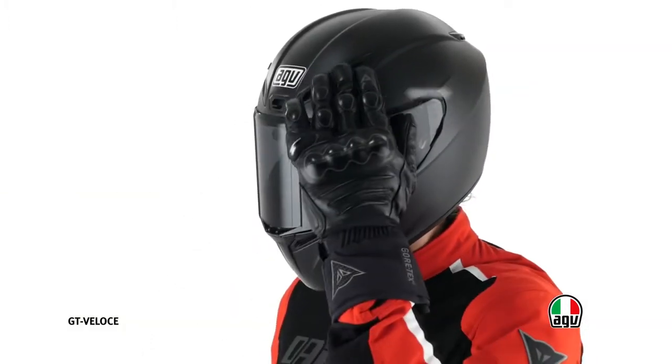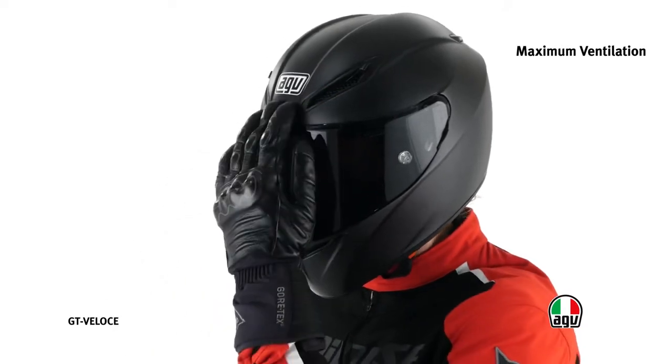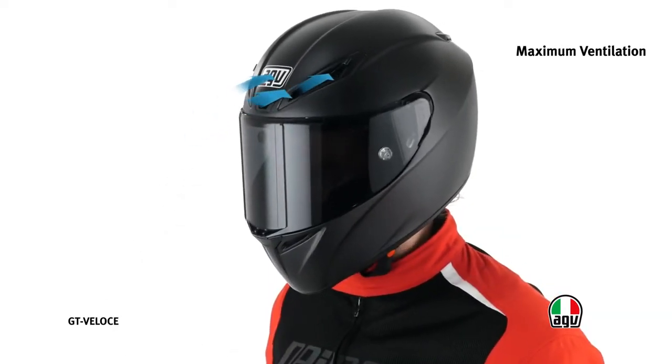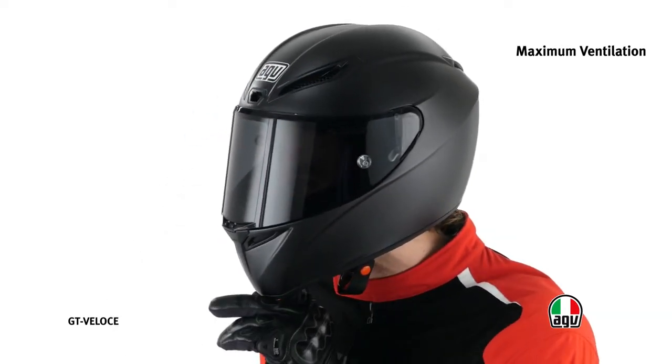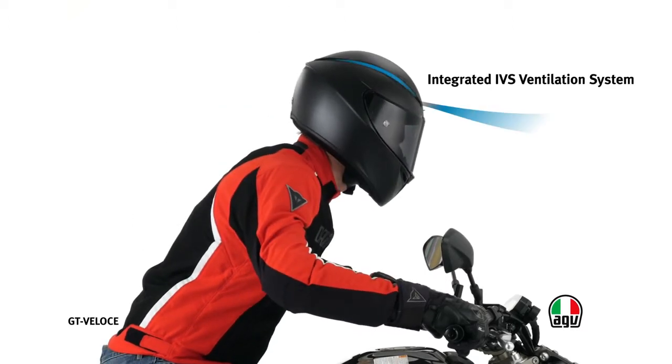The air intake area and the position of the air intake units have been optimized through flow dynamic studies and wind tunnel tests. The integrated ventilation system consists of ducts hollowed inside the internal structure, ensuring optimum ventilation inside the helmet.